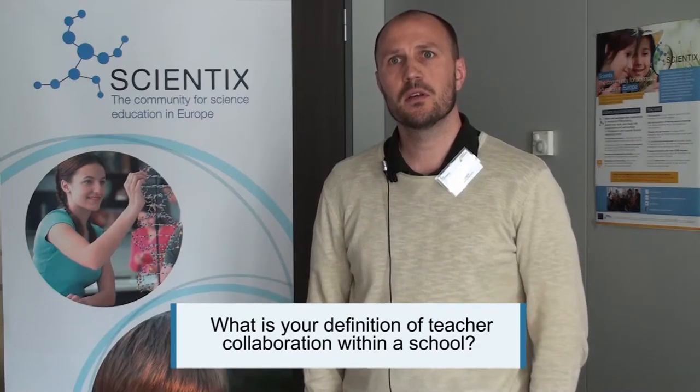It's when you go from subject-focused teaching to topic teaching, where you combine different subjects into solving a common problem. For the students, instead of getting bits and parts from different subjects, you get a bigger picture in how different types of subjects combined can solve a problem.